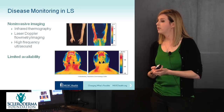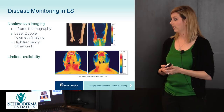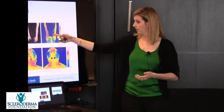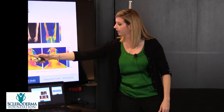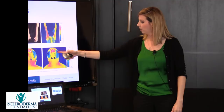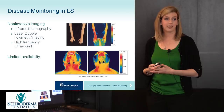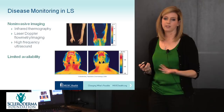Other ways to monitor the disease are with non-invasive imaging: infrared thermography, laser Doppler imaging, and high-frequency ultrasound. Infrared thermography images show morphea affecting the right arm lighting up red compared to the unaffected arm, and in en coup de sabre affecting the face, you can see reduced activity post-treatment. These are very interesting tools, but there is limited availability — at our center at MUSC, we don't typically use these to monitor, but they are available.